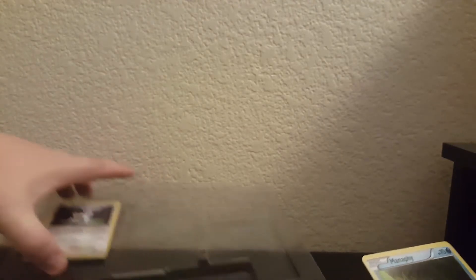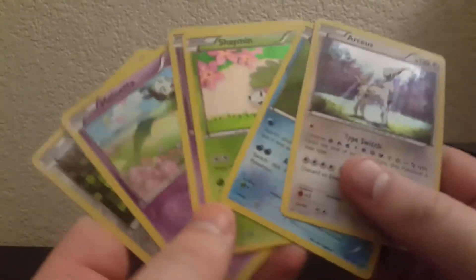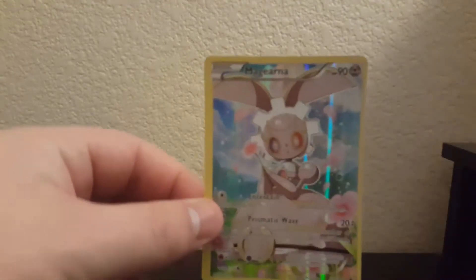Oh there it is - Manaphy, that was hidden away. So putting these packs off to the side. Arceus, oh yeah. This is pretty worth it just for the promos alone - these are probably gonna be harder to find as time goes on. They're pretty cool and then you get this Magearna full art. It's not an EX or anything, still worth it. I'm gonna be sleeving these up.